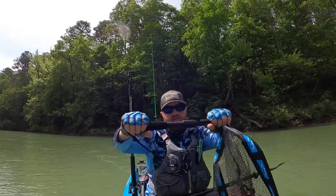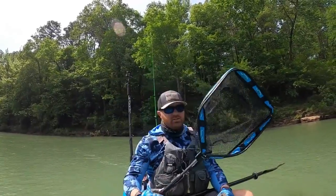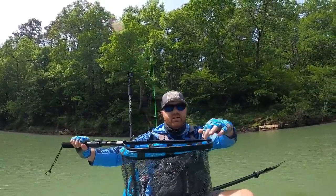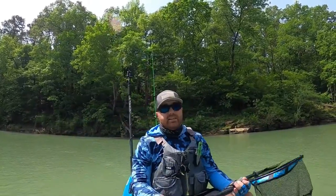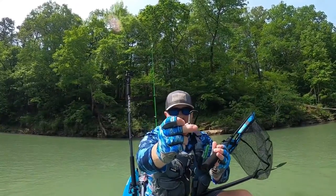They just sent me this awesome telescoping collapsible net and it floats — I'll show you how that works here shortly. I'm excited about it, it's got a nice opening. This area here has some type of foam in it to keep it above water, just in case I take a spill today — which is likely to happen — I'll still be able to retrieve my net.